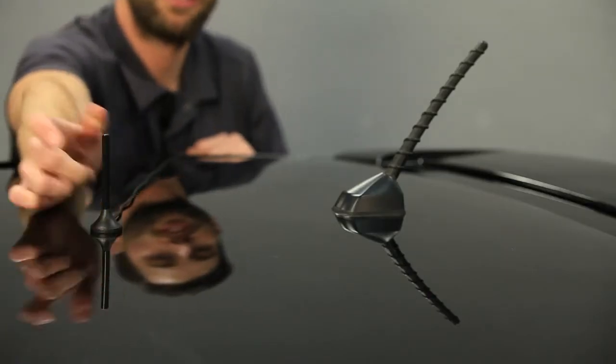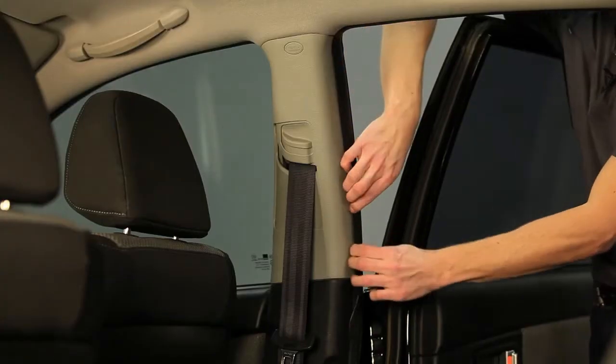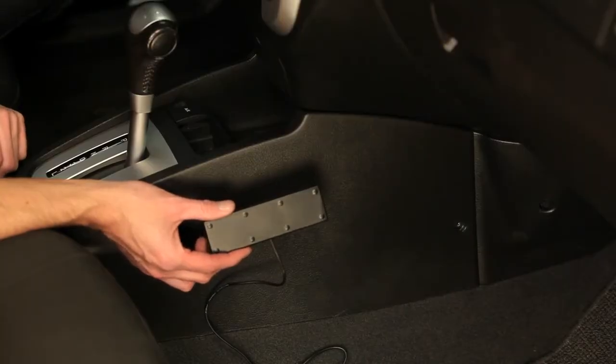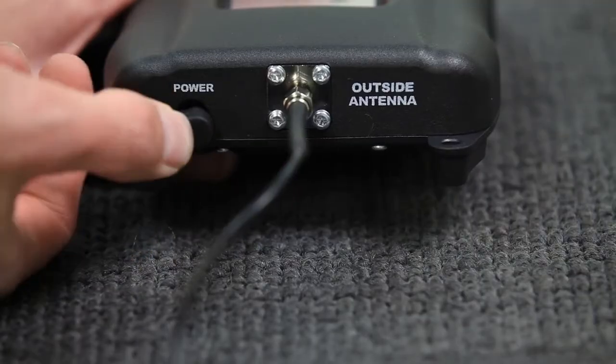To install the Drive 4G-M, place the outside antenna on the roof of your vehicle and run the cable inside to the booster, then connect it. Place the inside antenna near where you put your phone while driving and connect it to the signal booster as well. Then power it up and you're done.